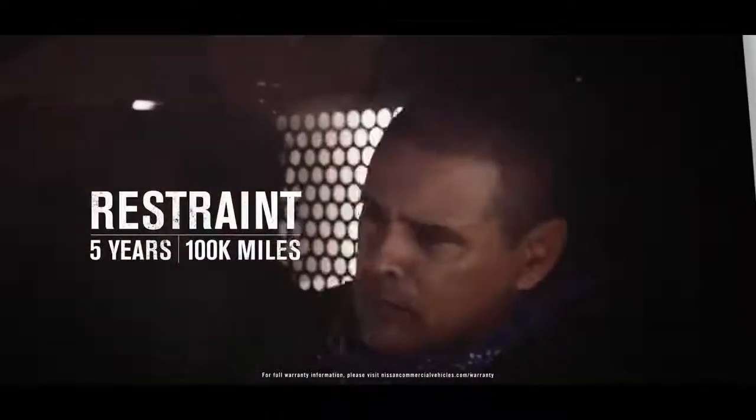Any body sheet metal panel supplied by Nissan found to have developed perforation during normal use is covered. No additional rust-proofing applications are required. Restraint coverage: seatbelts, airbags, and all related electronics are covered for five years and 100,000 miles. That's America's best commercial van warranty.